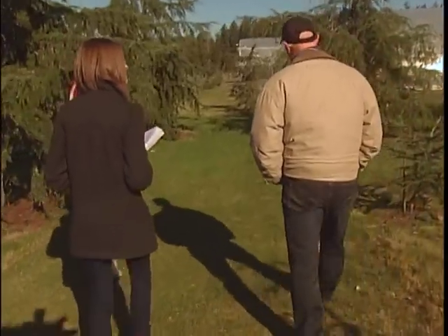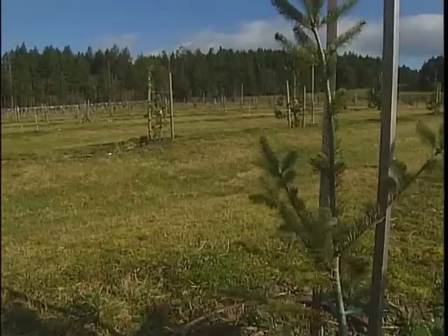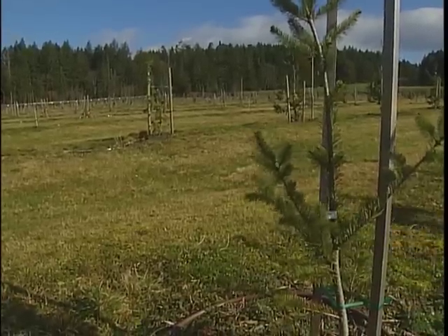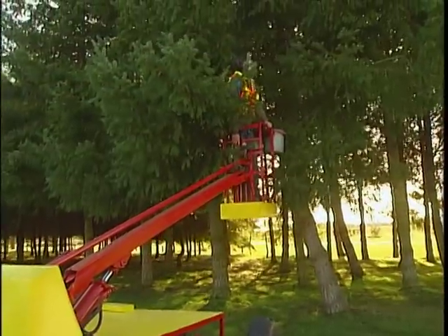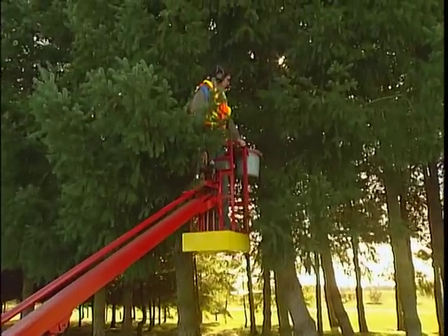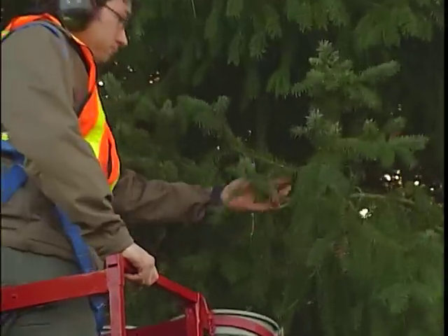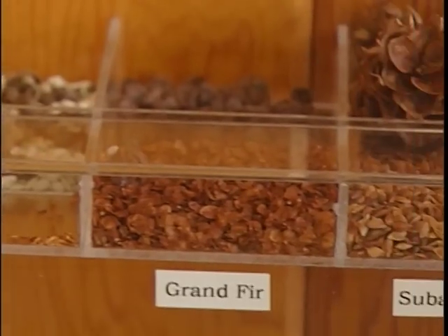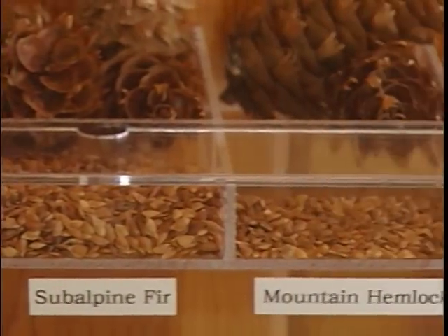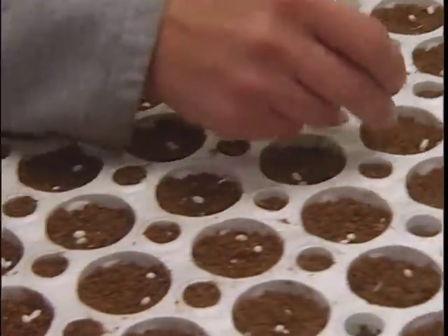We followed a group of media and forestry experts on a tour of the Saanich seed orchard. Turns out seed production is a lot more detailed than I first thought. It begins with collecting cones from a tree. The cones are dried out, packaged and shipped off to have their seeds extracted. Those seeds are then sent out to nurseries to begin the growing process.